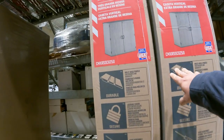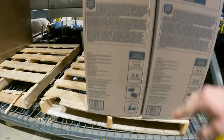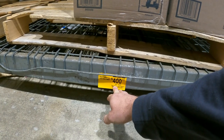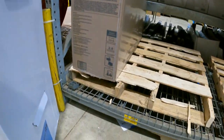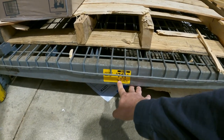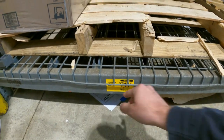Getting a little larger here: the extra large resin vertical shed from Craftsman is down to $400 from $469 — item number 1142410. And this seven by seven shed is even larger, down from $749 to $711.47 — item number 1142408.